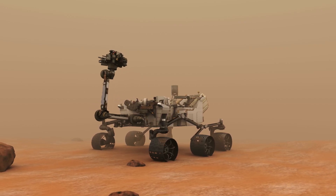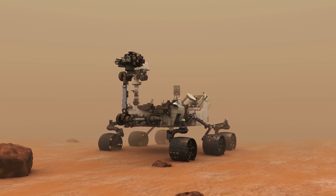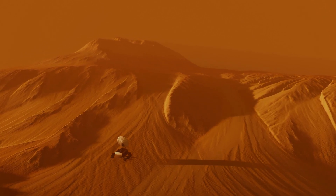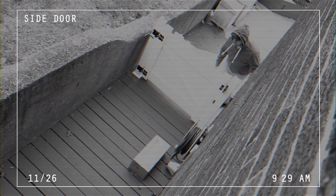NASA just dropped some of the clearest images of Mars we've ever seen, and the internet is having a field day. Because apparently, we can see sand dunes on Mars better than we can see someone stealing packages from our front porch.